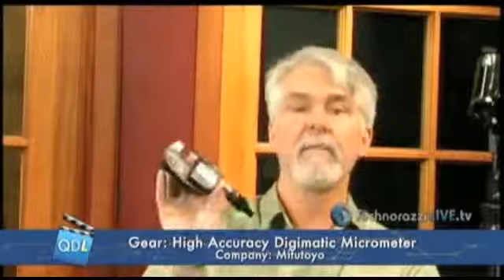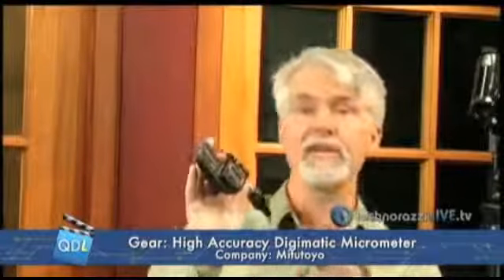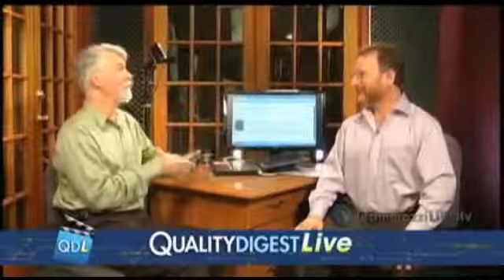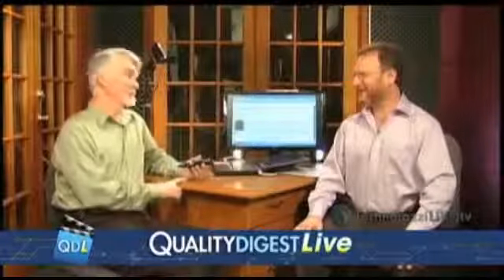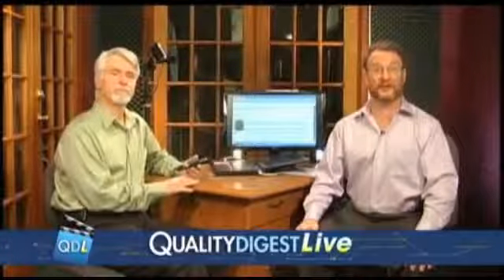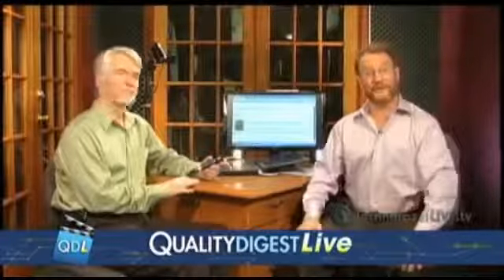This is the new High-Accuracy Digimatic Micrometer Absolute from Mitutoyo. Thanks to Mitutoyo for lending this to us, and also thanks to Craig Howell of CPM Labs for lending us extra equipment so we could show a couple of experiments. Amazing — 0.1 micron. Really glad they were able to send this to us. Check it out on a very interesting Tech Corner this week.